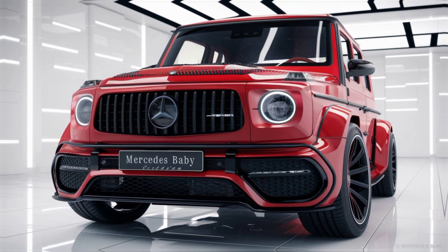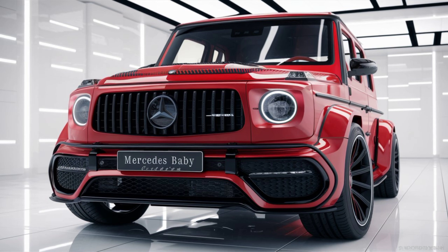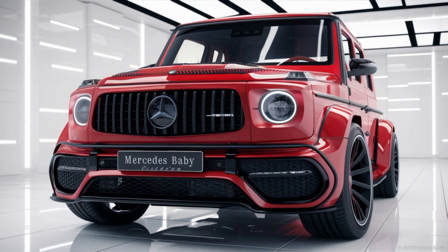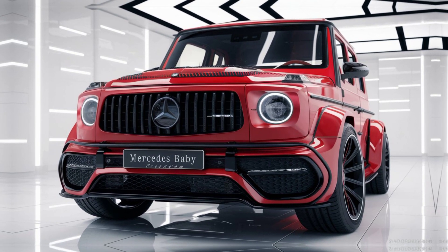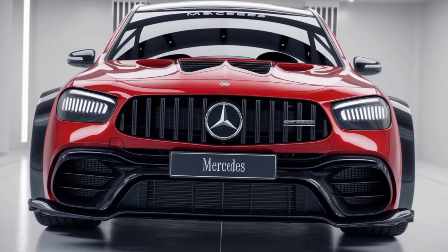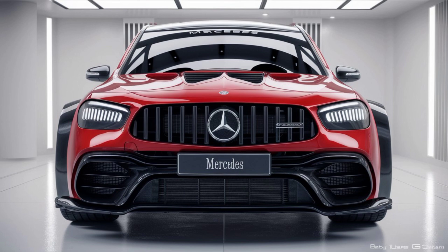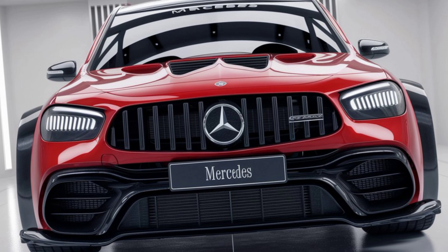Mercedes never skimps on technology and safety. The Baby G-Class is equipped with the latest driver assistance systems, including adaptive cruise control, lane-keeping assist, blind spot monitoring, and automatic emergency braking. There's also a 360-degree camera system, making parking and navigating tight spaces a breeze.